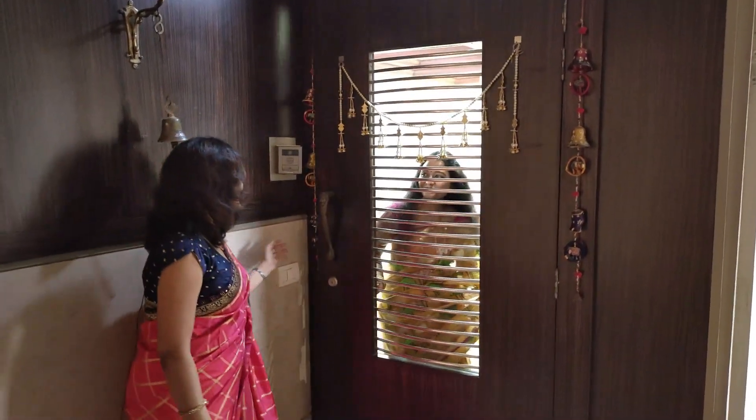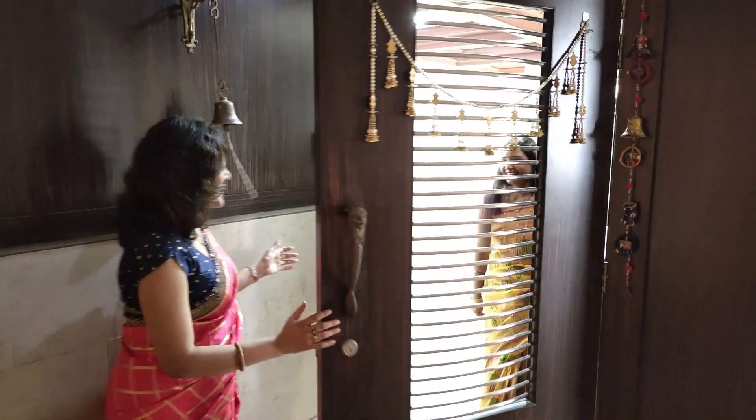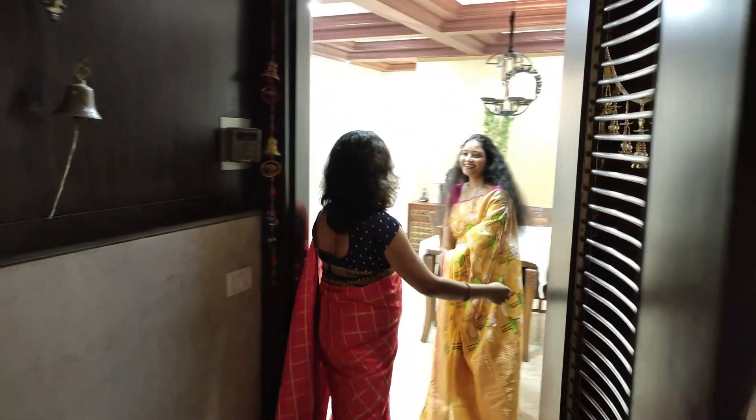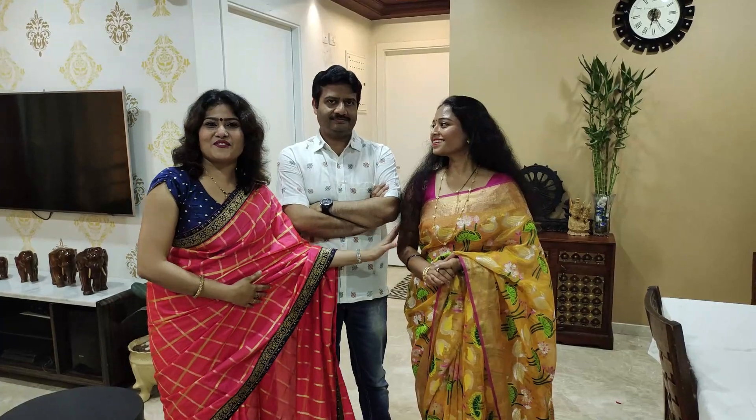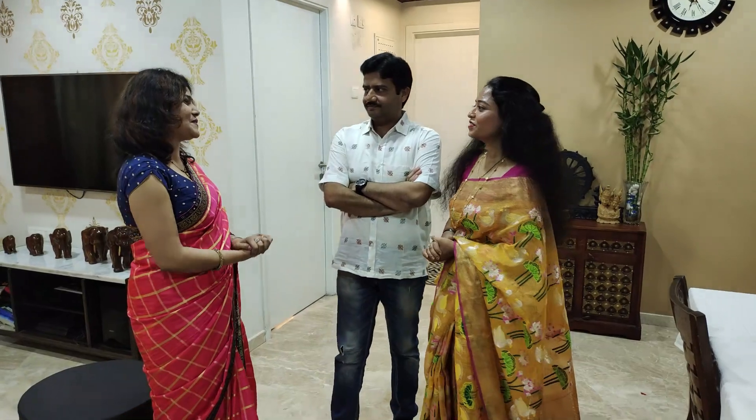Hi Soma! Thank you! How are you? I'm fine! This is my friend Soma and his husband Vishal. First of all, I want to thank you all for your living room tour. Thank you so much! Welcome! Welcome!